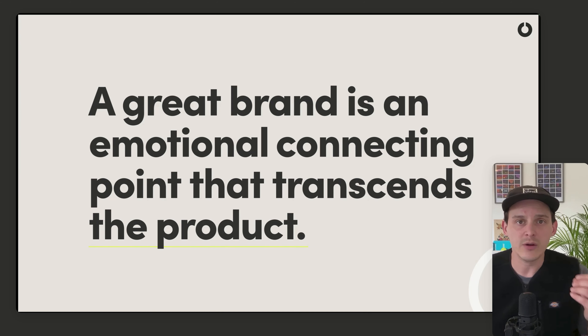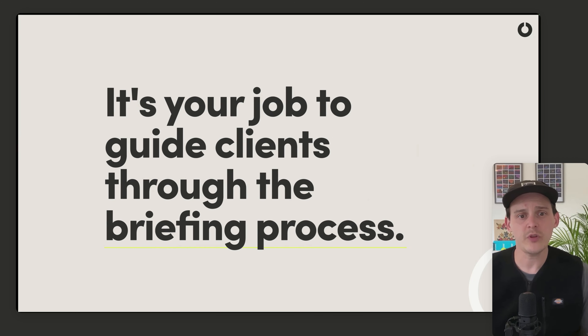You really need to understand how the client's business works — their audience, their values, what they want to look, feel, and sound like — in order to build something that can really connect with consumers and ultimately drive them to buy.